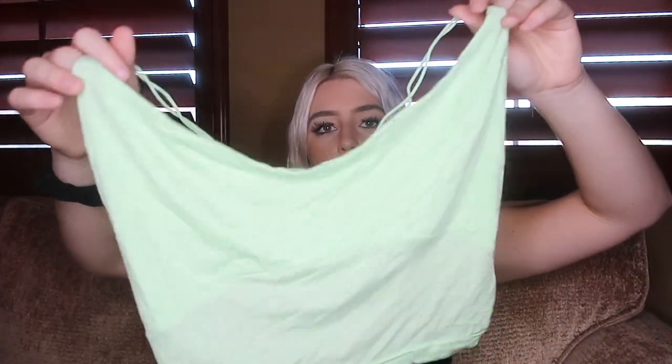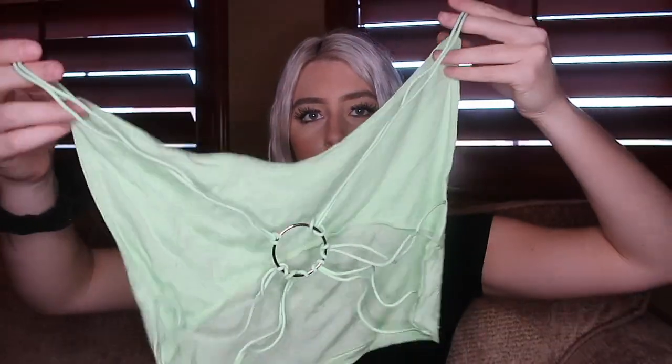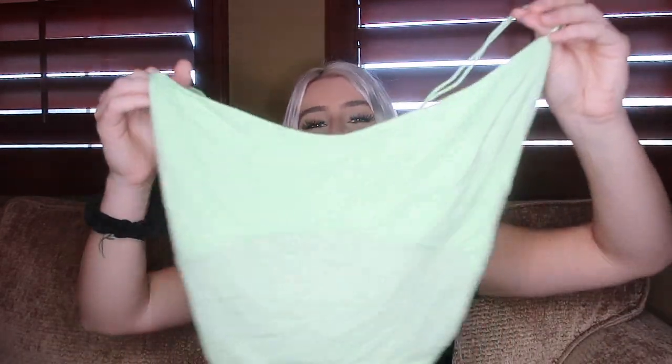Next up we have this other top. I really like it because of the back — it's a little different. The front is this lime green color, which is picking up a bit lighter on camera but it's very vibrant in person. The back has all these strings with a little metal circle. It's super stretchy and super soft — a very cute top.